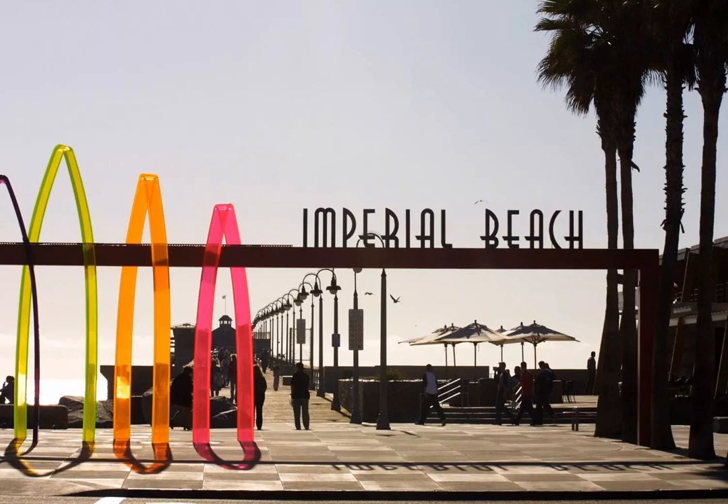Five miles from the border, this four-mile stretch of sand is the southernmost beach town in California, and that's not its only claim to fame. The Tijuana River meets the ocean and creates the largest saltwater marsh in Southern California, the Tijuana River National Estuary, making it a fantastic spot for birdwatching.